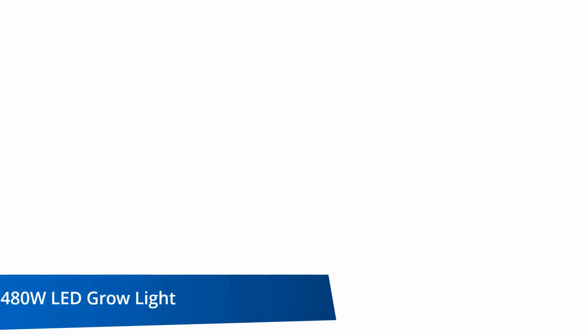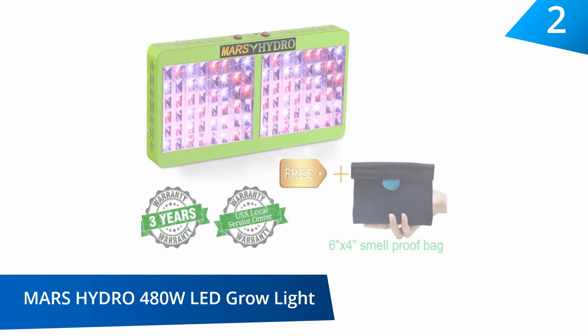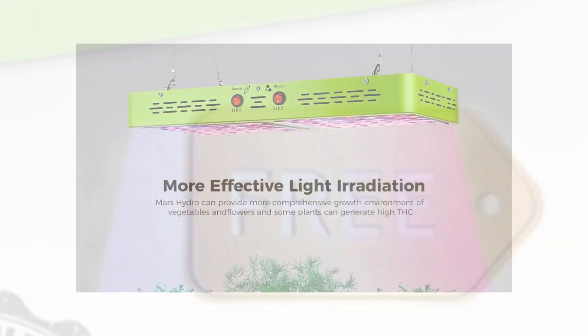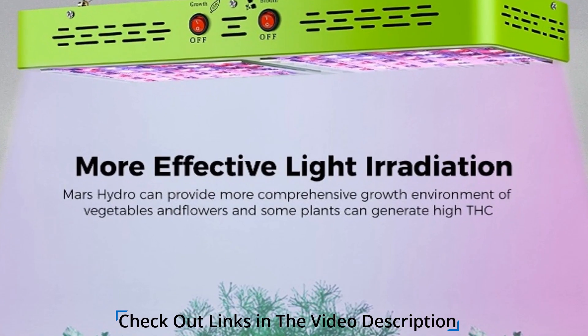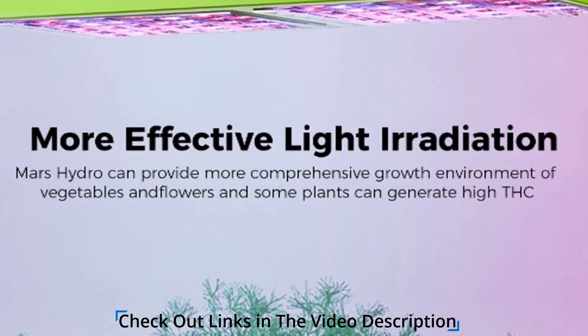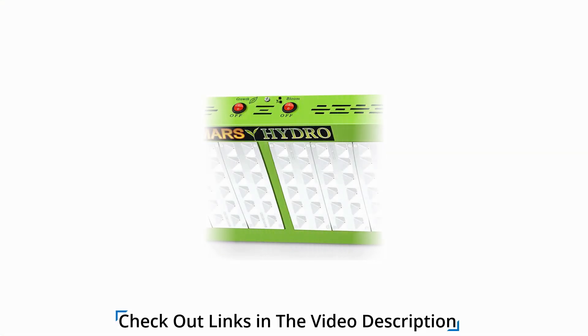At number 2: Mars Hydro Reflector 480 Watts LED Grow Light. Enjoy wider coverage for your plants and greater yield with this LED grow light. It provides the full spectrum of light which your vegetables need and comes with dual booming lights which allows you to switch between grow mode and bloom mode. Because of its unique and powerful design, it has a high energy saving capacity and is safe to plug in and use.